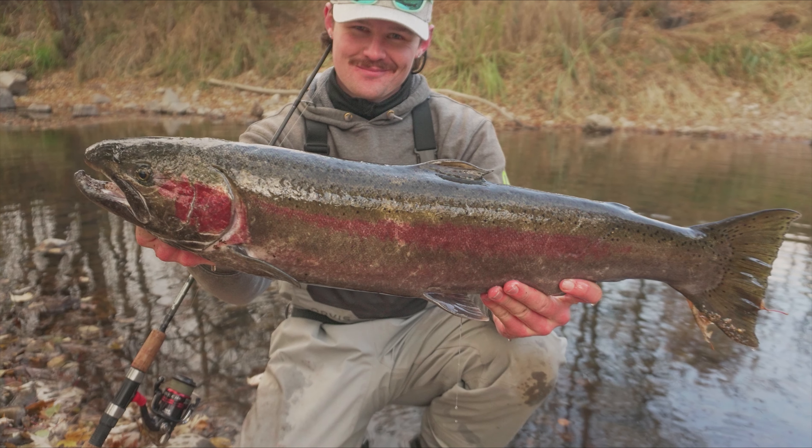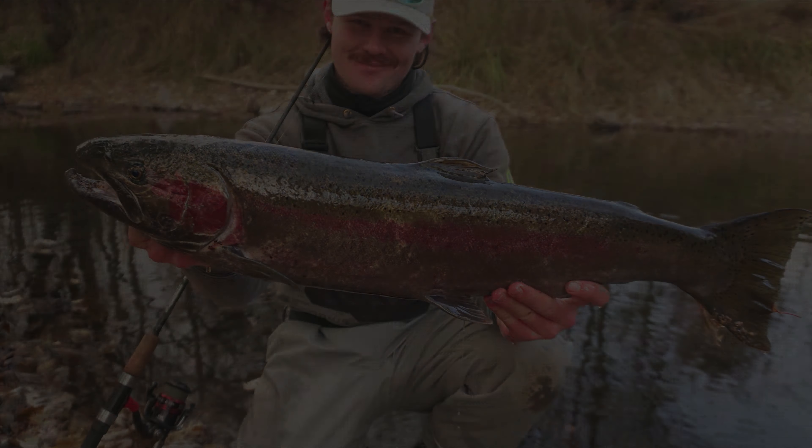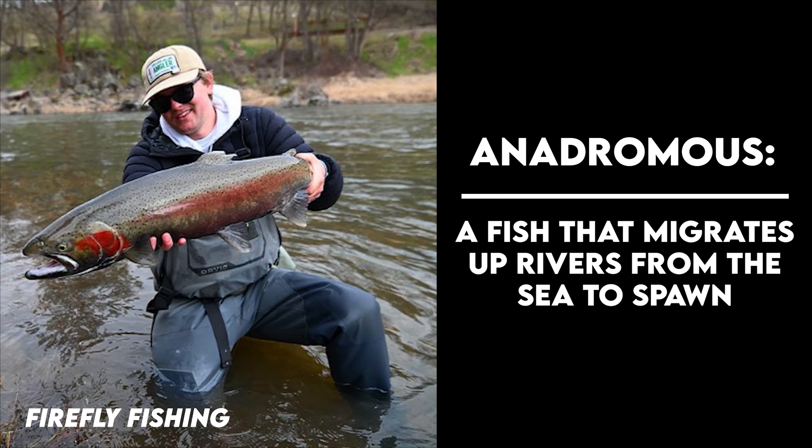There is also the steelhead, which is a migratory rainbow trout. Steelhead are anadromous, which means they reside in the ocean and migrate back to the rivers to spawn. Steelhead are almost always much bigger than rainbows because of the time they feed in the ocean.